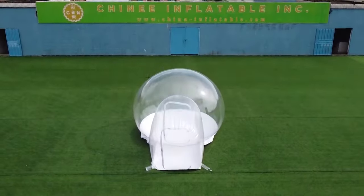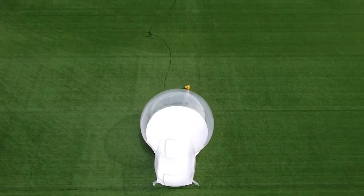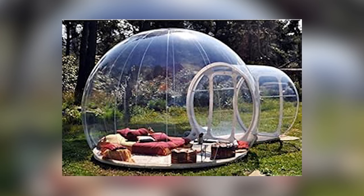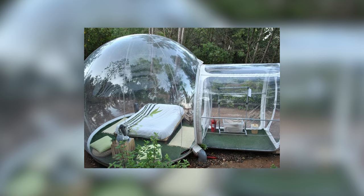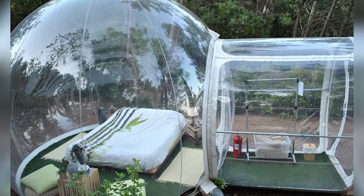Perfect for glamping, stargazing, or creating a cozy, weather-protected lounge area in your backyard. This bubble tent combines luxury with practicality, featuring an inflatable structure that's easy to set up and take down. Additionally, its UV-resistant and waterproof exterior ensures long-lasting protection from the elements, making it an ideal choice for a unique and luxurious outdoor retreat.